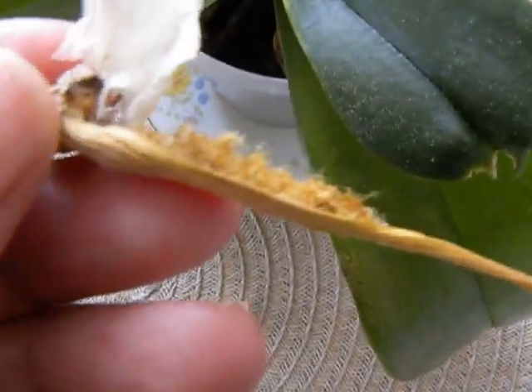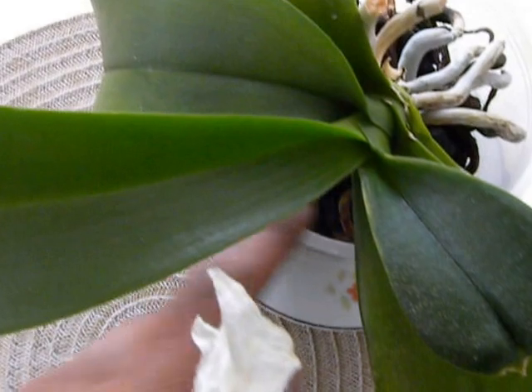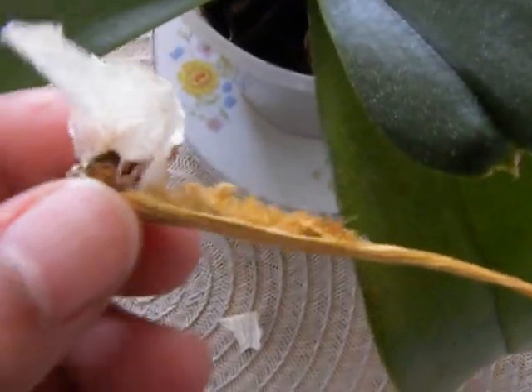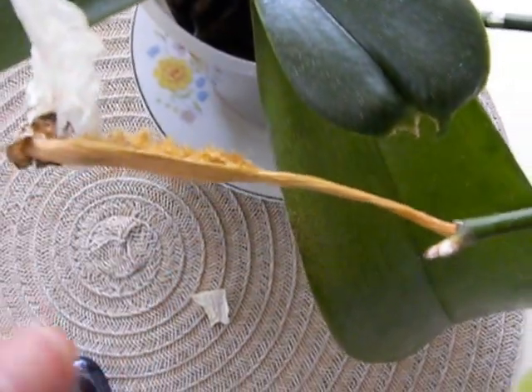Usually you're supposed to put them in a flasking medium with some nutrient material to grow on, and you can't naturally grow them in a pot. If I put it in there it's not going to work, so I'm now stuck with not knowing what to do with about a million potential orchids here.